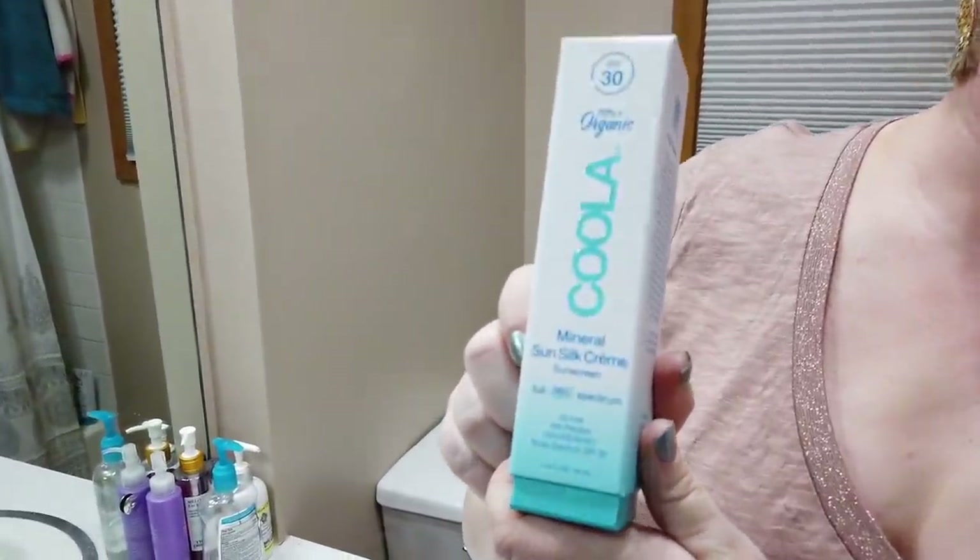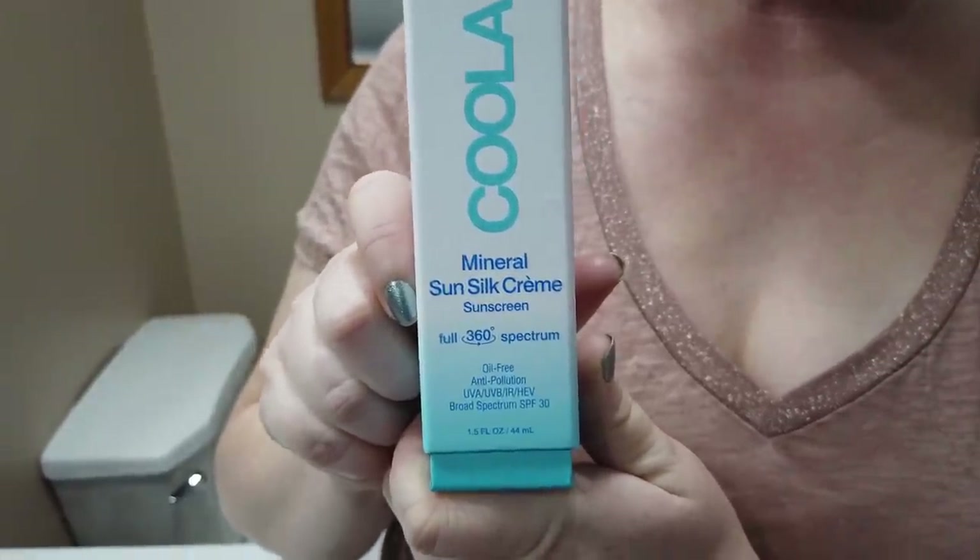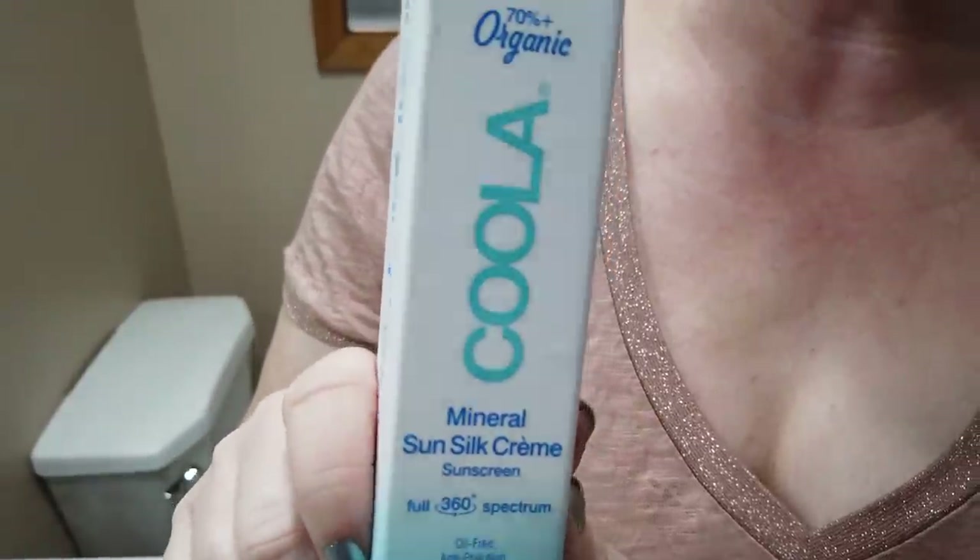The last untinted mineral option is the Kula Mineral Sun Silk Cream, which I really like. I reviewed it last year when it first came out — it's moderately hydrating, though I still recommend using a good moisturizer underneath. It doesn't have any scent, no alcohol, and is probably one of the better options from Kula. They're kind of all over the place with their line, but this one is great.